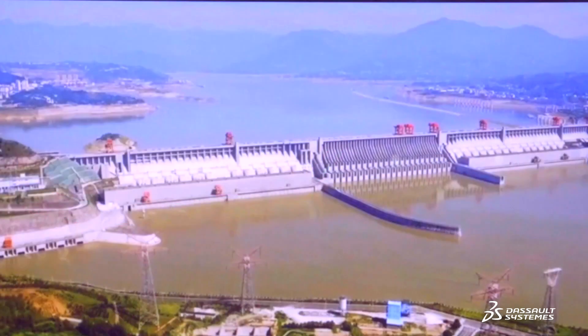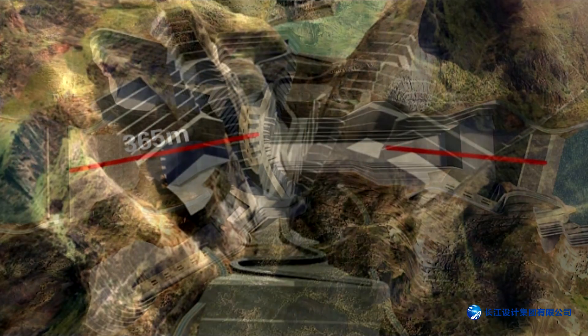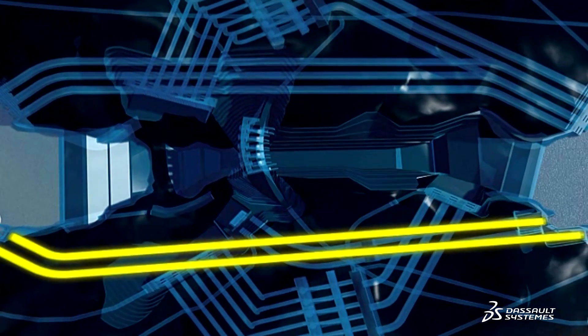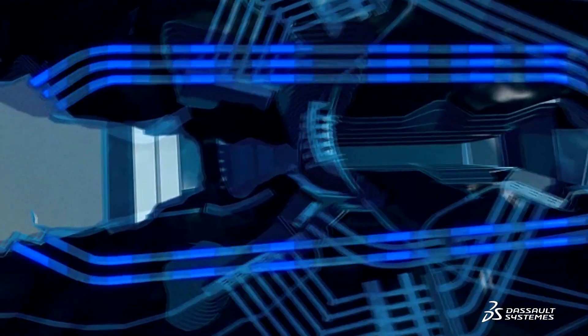Our water conservancy and hydropower projects are very complex, and with all the different mechanical, electrical, and metal structure and equipment involved, it's difficult to fit in the topographic and geological conditions. Hence, each discipline established its working processes based on the 3DEXPERIENCE platform.